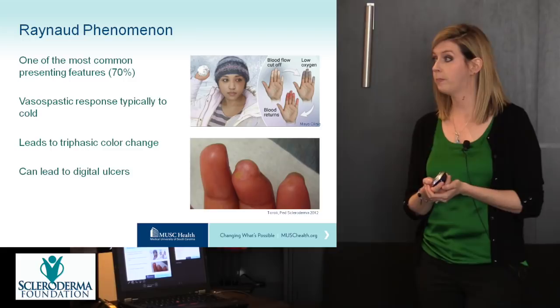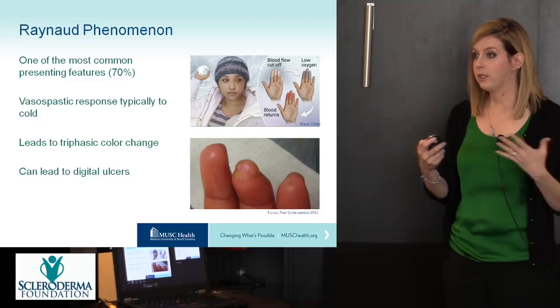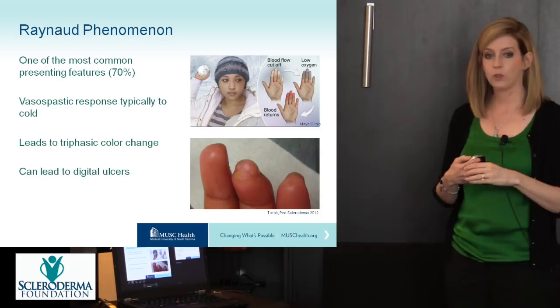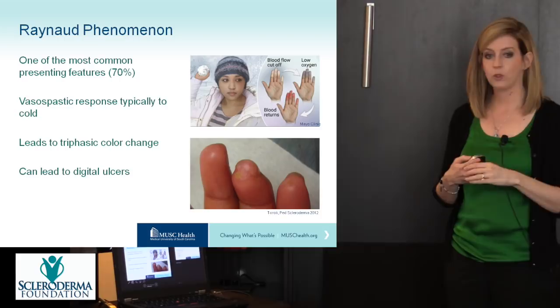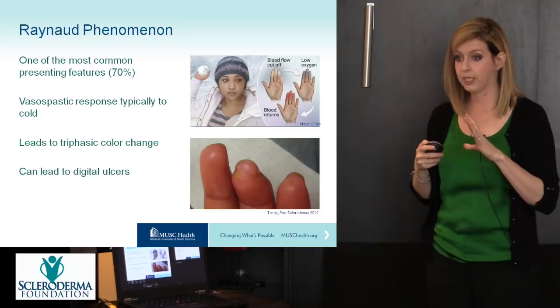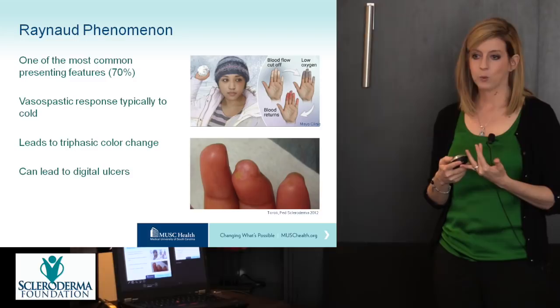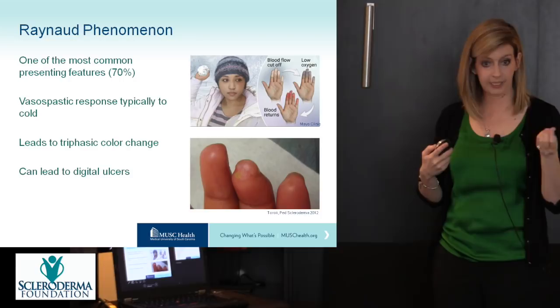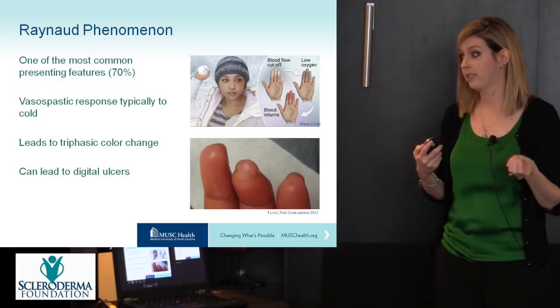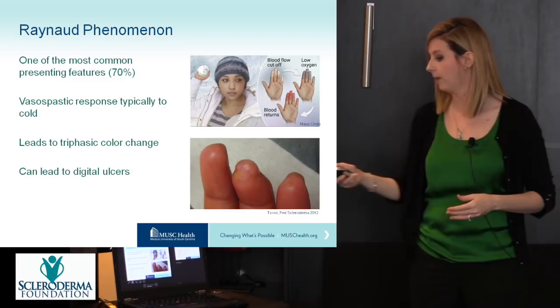Raynaud phenomenon is one of the most common presenting features and is a vasospastic response typically triggered by cold or sometimes by stress. The blood vessels clamp down, cutting off blood flow to the fingers: they initially turn white, then become cyanotic and turn blue as oxygen runs out, then the vessels reopen and the blood rushes back turning them red — the triphasic color change. This can be painful and, with repeated Raynaud attacks cutting off blood flow to the fingertips multiple times a day, tissue can die, leading to digital ulcers or digital pits on the fingertips.